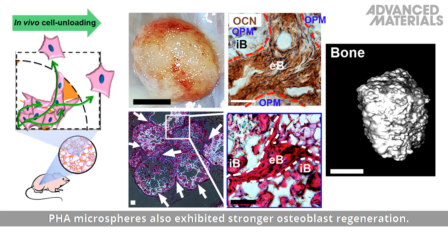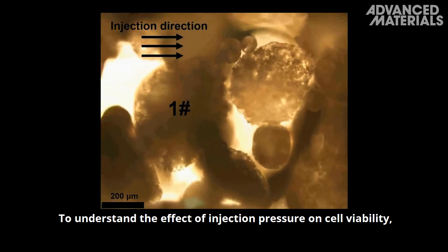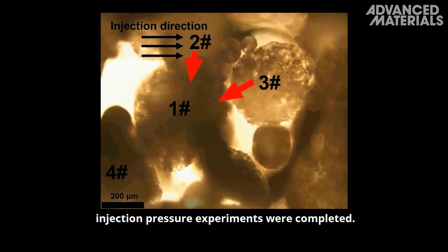PHA microspheres also exhibited stronger osteoblast regeneration. To understand the effect of injection pressure on cell viability, injection pressure experiments were completed.